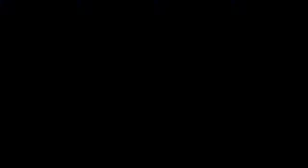Thanks for watching the Build Right Maker Series. Check out our other videos from industry leaders at buildright.io.